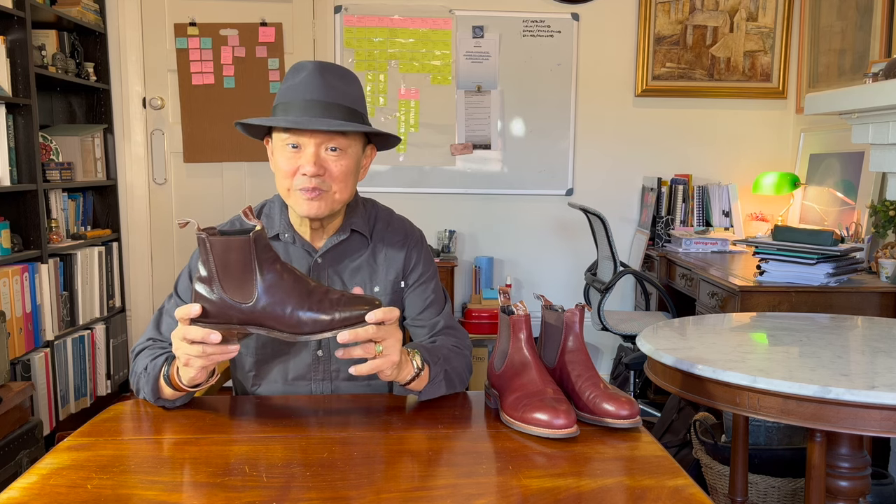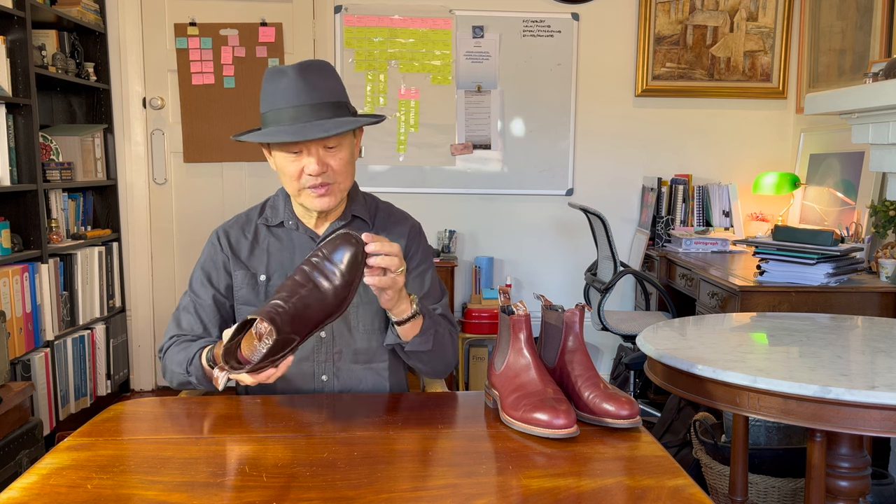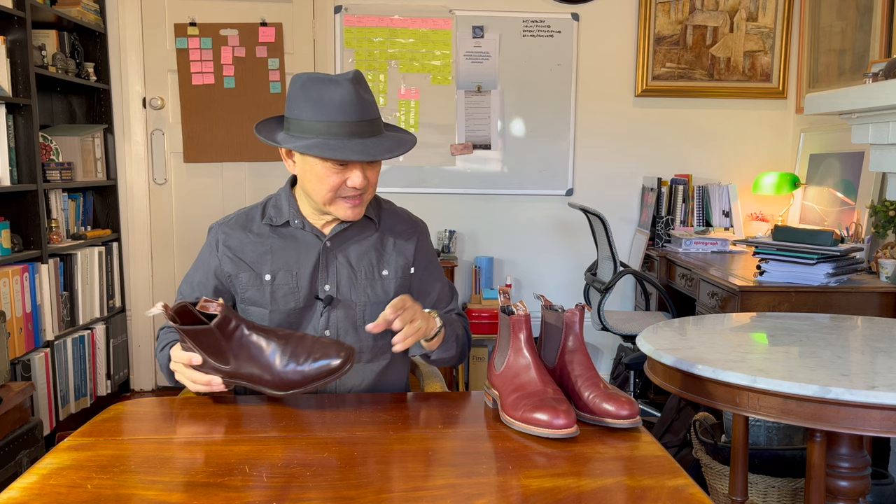R.M. Williams' most famous boot is the Craftsman or Comfort Craftsman Chelsea boot with the pointy but wedge-shaped toe. But they also make this round toe boot called the Turnout.